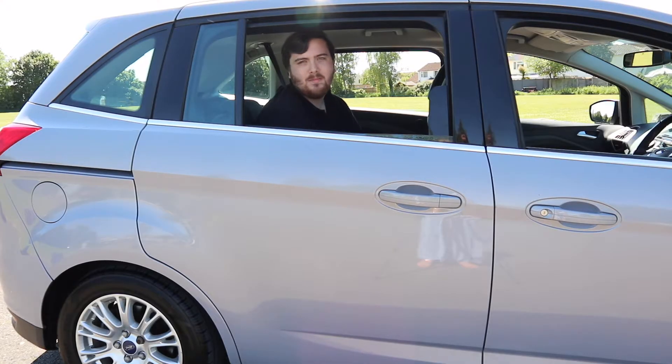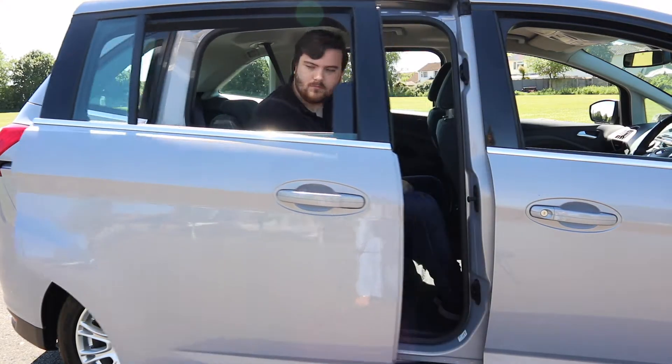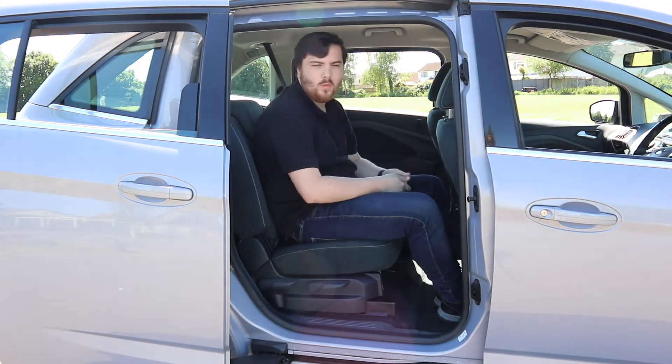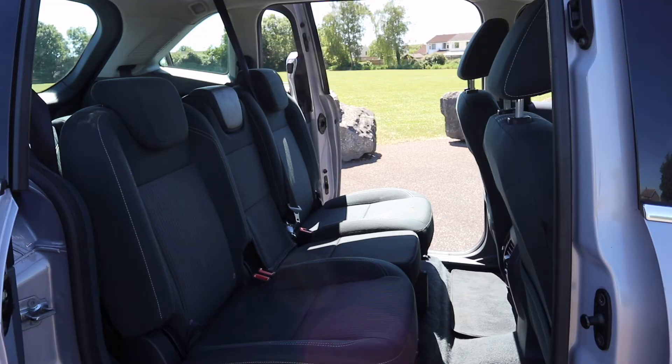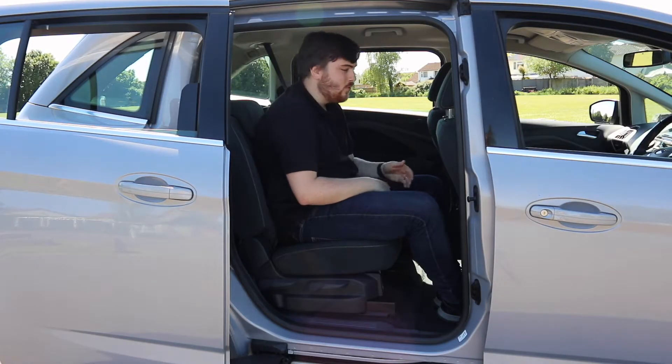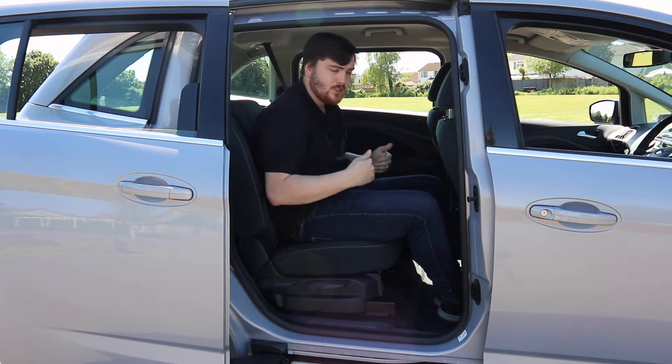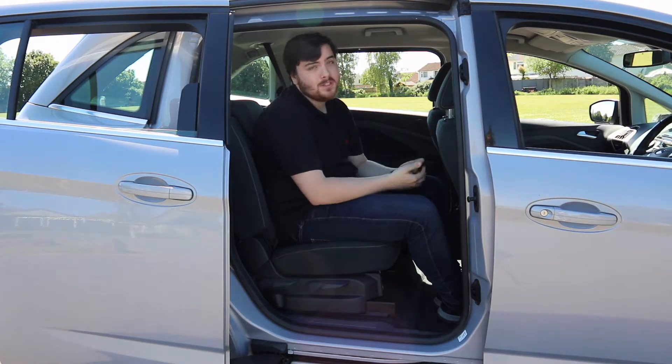Getting into the back of the C-Max is nice and easy thanks to these big sliding rear doors. They open to reveal plenty of room with three seats for three passengers. There are no complaints about head room or knee room with the driver seat set in my position, and these seats can even slide forward to give those rear passengers some extra room.